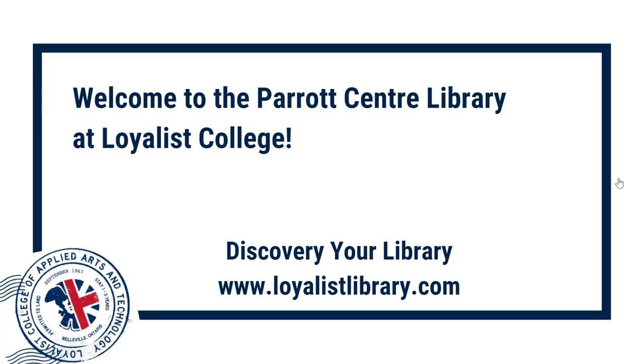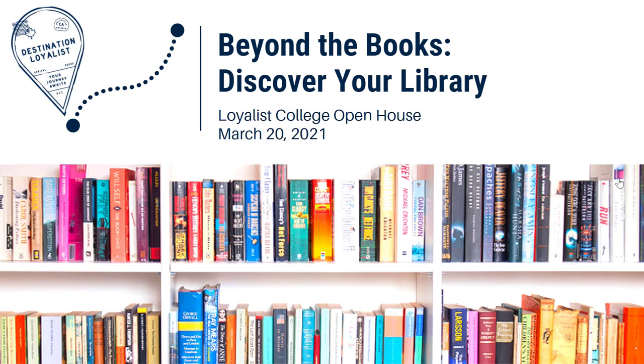Welcome to the Parrott Center at Loyalist College. Discover your library at loyalistlibrary.com. Welcome to the Parrott Center's Spring Open House presentation. A version of this session was offered live on March 20, 2021. In this video, we'll talk about the library and our services, what we do and what we can do for you, and we'll help you to discover your library beyond the books.